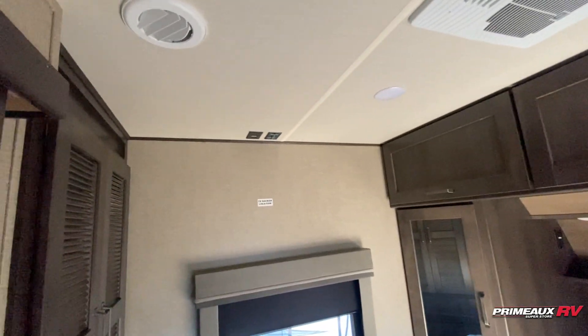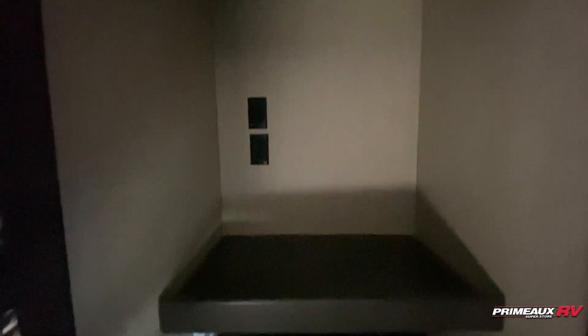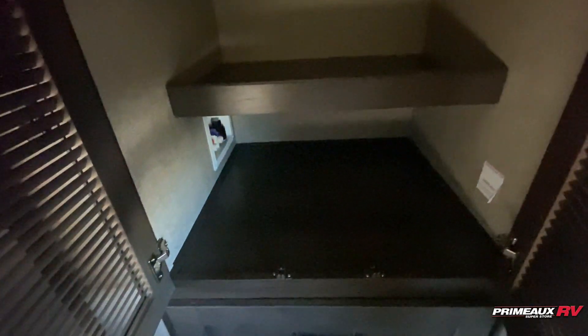You also have a place for a TV in here, and you're going to have your washer and dryer hookups in here as well. So if you aren't utilizing this as extra closet space, this is where you can add a washer and dryer and turn this into a full-time travel trailer. Then you've got drawer storage down below.